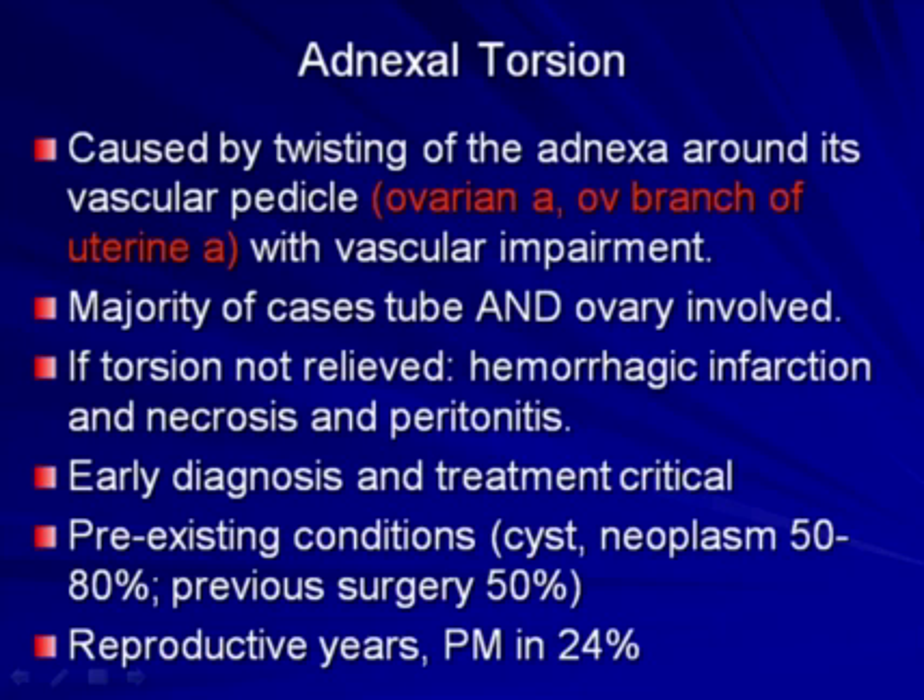Moving on to adnexal torsion — this entity is caused by twisting of the adnexa around its vascular pedicle, involving the ovarian artery and the ovarian branch of the uterine artery, resulting in vascular impairment. The majority of cases involve the tube and the ovary. If torsion is not relieved, hemorrhagic infarction occurs, followed by necrosis and peritonitis, so early diagnosis and treatment is critical. There are pre-existing conditions underlying adnexal torsion in 50 to 80 percent of cases — often simply a corpus luteum cyst, a benign or malignant neoplasm, or previous surgery resulting in adhesions. This entity typically occurs in the reproductive years, but 24 percent of women were postmenopausal in our recent work.